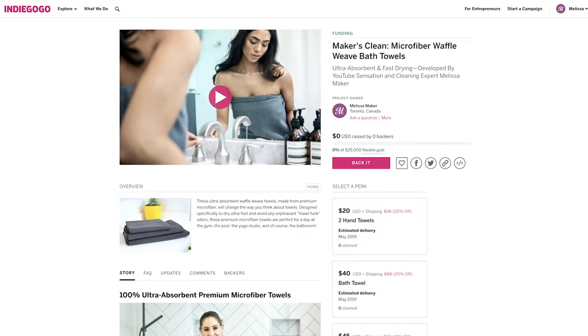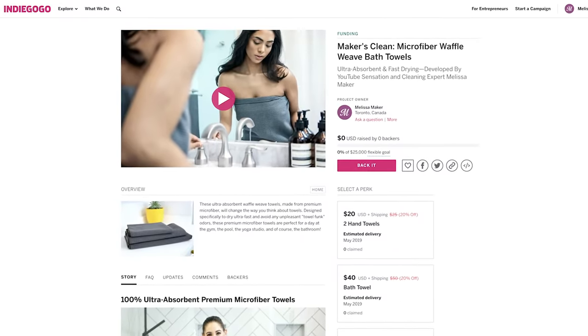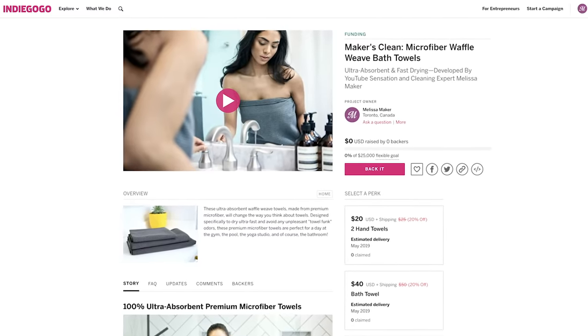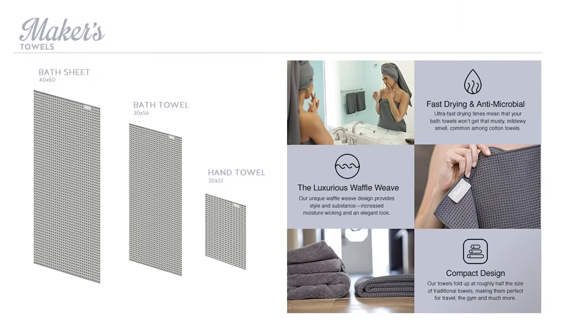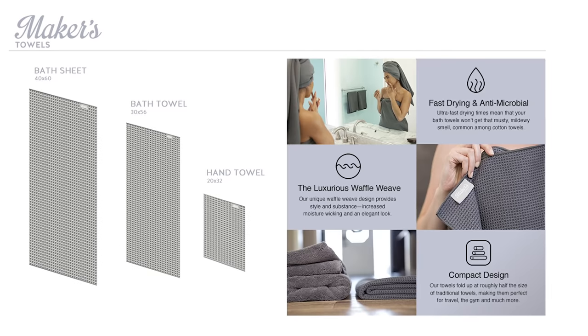Now we're doing something a little different this time. We're launching these towels on Indiegogo, which as some of you may know is a crowdfunding website. We're doing it this way so that we can get the CleanMySpace community involved in the project. With crowdfunding, you would normally set a funding goal and only produce the towels if you hit that goal. However, we've already committed to a limited production run, so those of you that buy early will actually get the towel shipped to you within a few weeks.